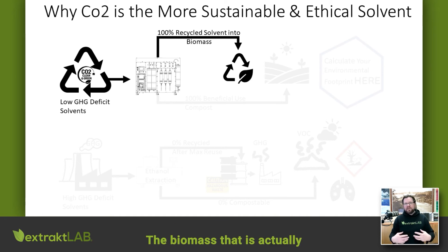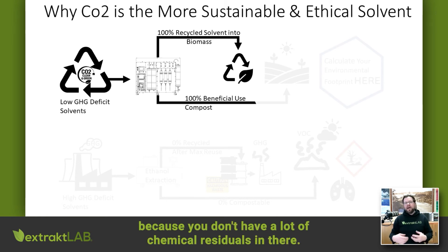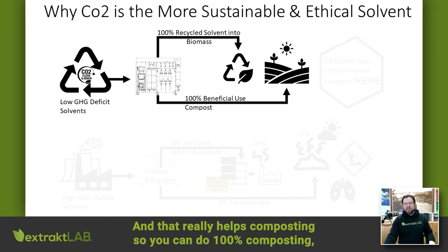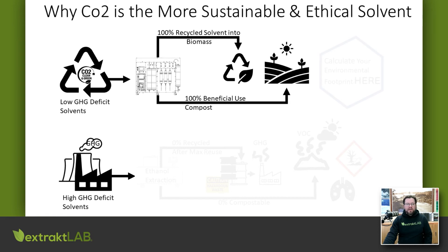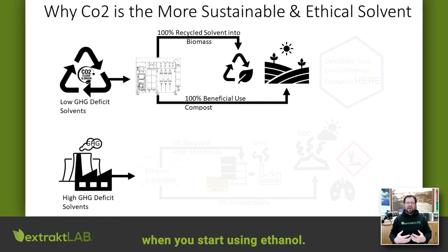The biomass that is actually being extracted can also be 100% recycled because you don't have a lot of chemical residuals in there, and that really helps composting. So you can do 100% composting, 100% beneficial use. This is in extreme contrast to ethanol.